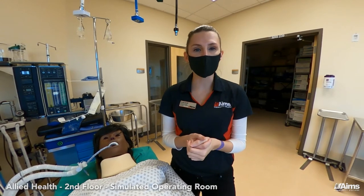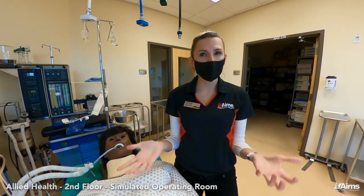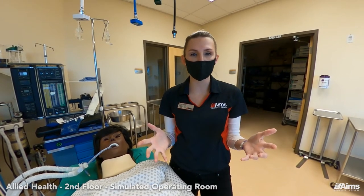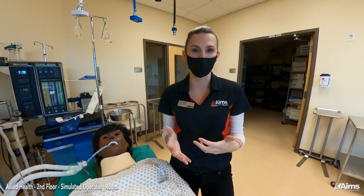As with all our allied health programs, we like to keep class sizes small, which gives students more hands-on practice and increased access to their instructors, just to make sure all our students are as successful as possible.